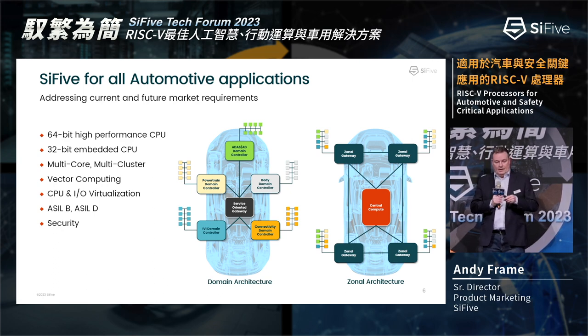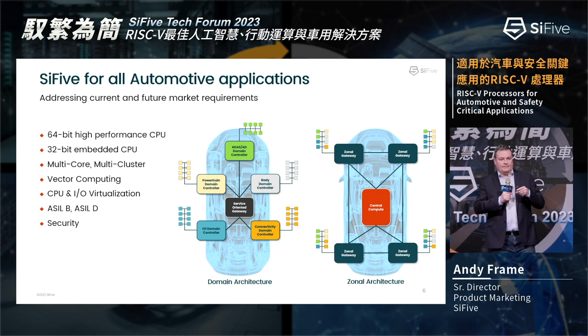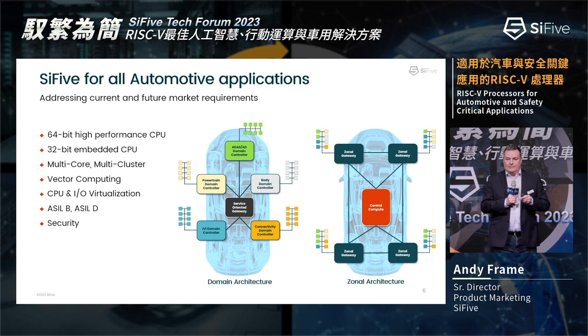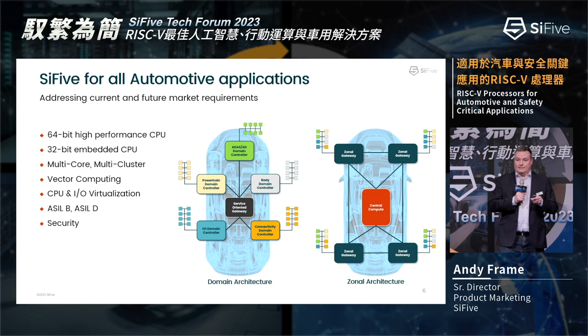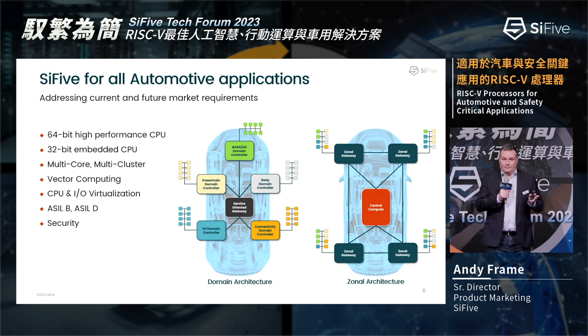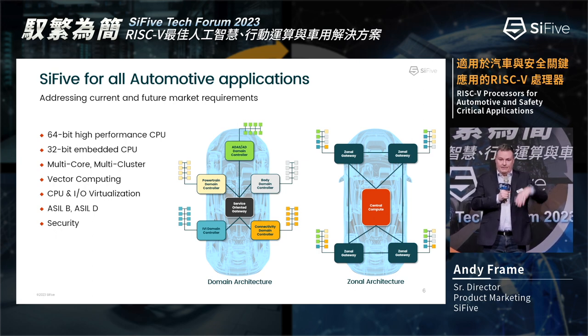The X280's vector capabilities could help in areas like sensor fusion — bringing in sensor information from LIDAR and radar and pre-processing it so it can execute most efficiently on a high-end processor without wasting high-end processing capabilities. IO virtualization offers different levels of capabilities on an automobile. A good example is a tractor driving autonomously through a field, where the driver can watch YouTube until the vehicle approaches the main road, at which point real-time safety capabilities must kick in.